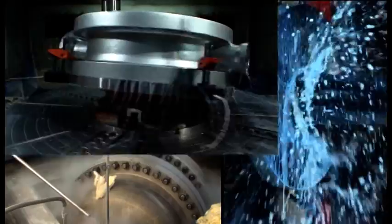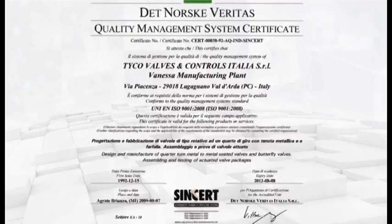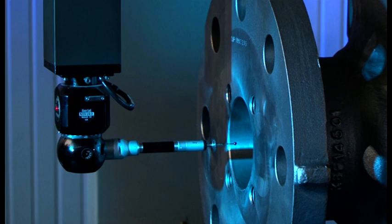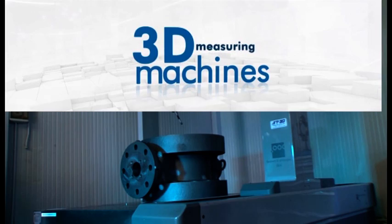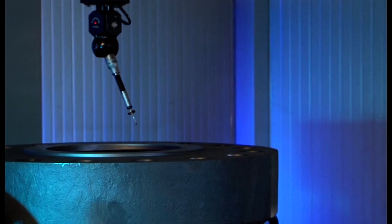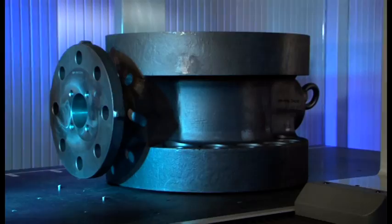Every phase of the valve manufacturing process is controlled carefully and constantly. The high quality of the process is validated by numerous certifications, in particular ISO 9001. The complex geometry of Vanessa valves requires the most advanced technology for fixture tooling and inspection equipment. Bodies and discs are checked using 3D measuring machines. Very tight tolerances, in the order of fractions of millimeters, are established by the Vanessa Engineering Department, and only when all of these are verified and validated will the dedicated QA-QC inspector give the OK for manufacturing.